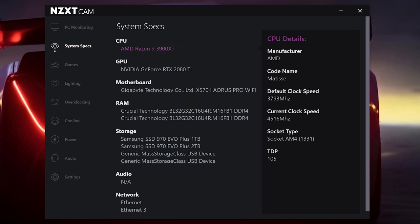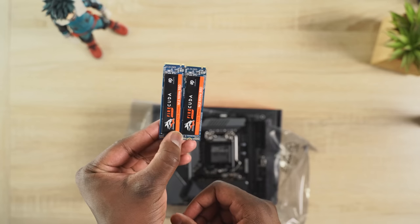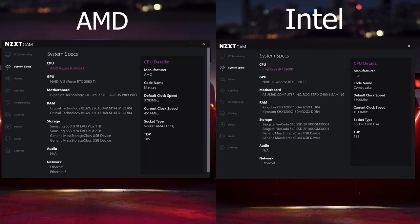The AMD 3900XT is about $479 for 12 cores. Big shoutout to all the people who sent out parts for this build — ASUS, Seagate, Samsung for both the AMD and Intel builds, Intel for sending the CPU, and ZXT for the case.